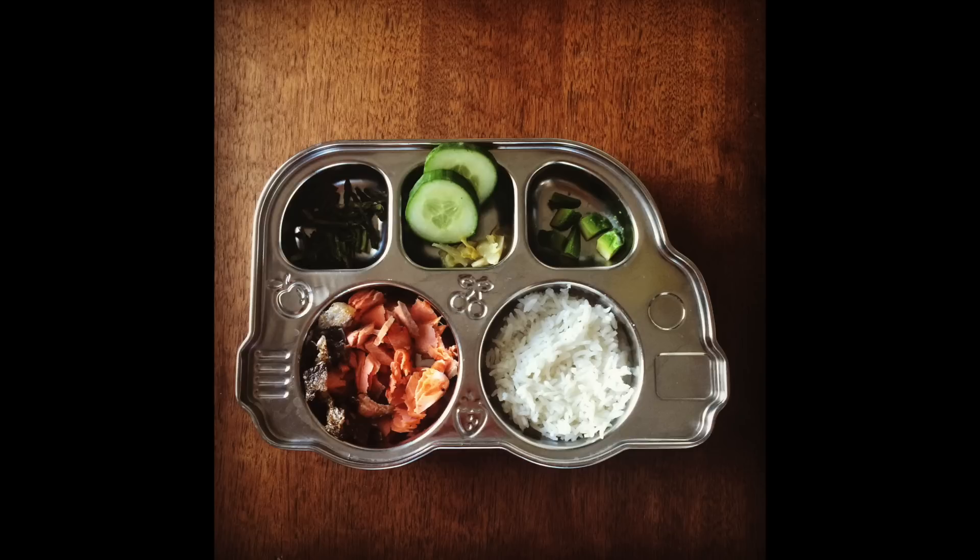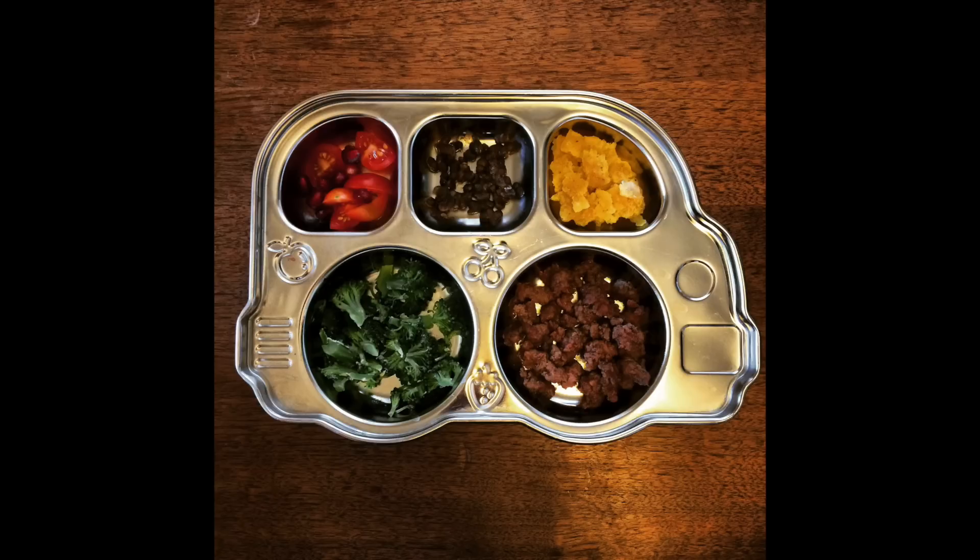We always try to give Luca a version of what we're having for dinner. This night was baked wild salmon, asparagus spears, sliced cucumber, a little taste of citrus ginger kraut, avocado, and steamed white rice. For taco night she got a few pieces of torn sprouted corn tortilla, grass-fed ground beef, black lentils, cherry tomatoes, pomegranate seeds, and steamed broccoli.